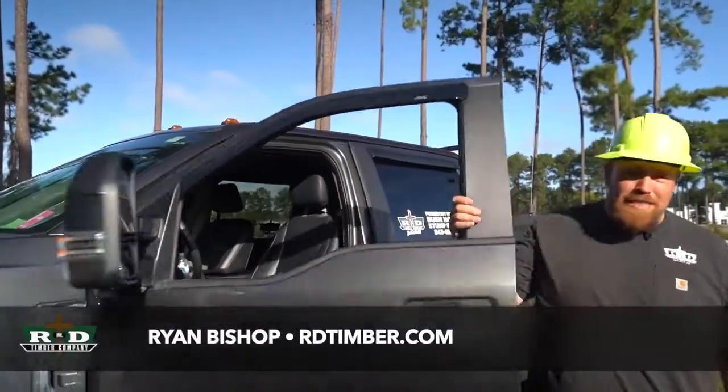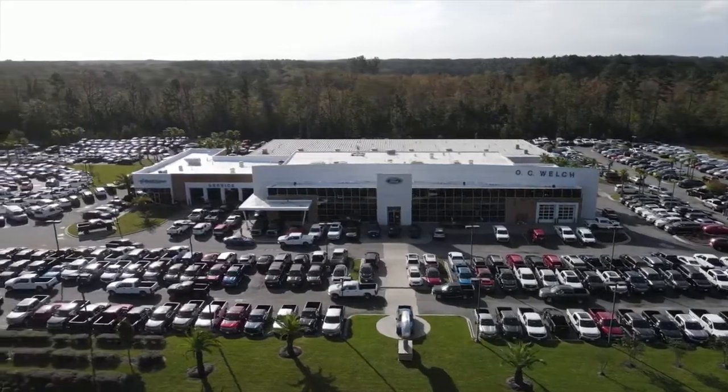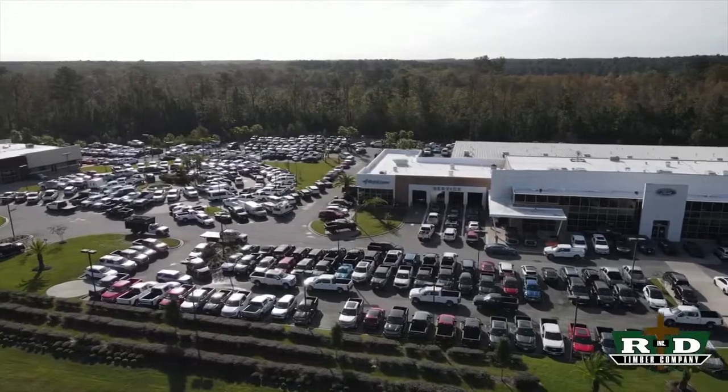What's up guys? Ryan Bishop with R&D Timber. And today we are working at OC Welch Ford Lincoln, where he sells one of my favorite products — Ford trucks.